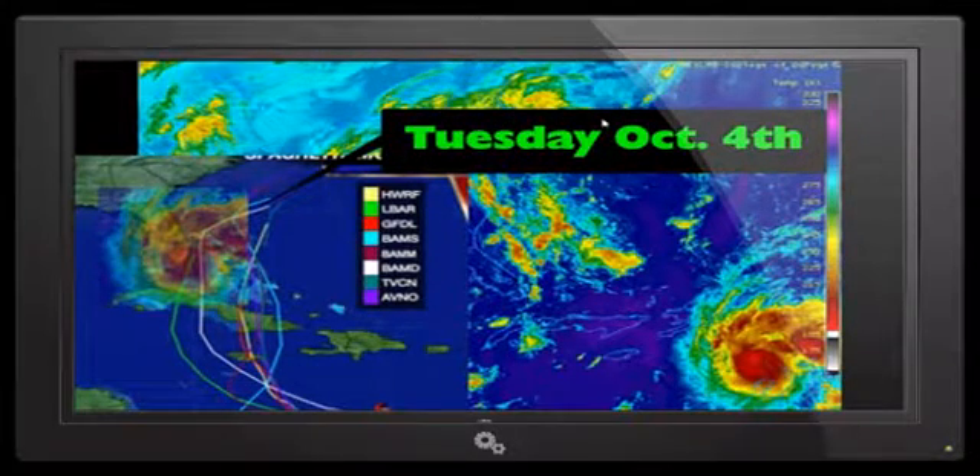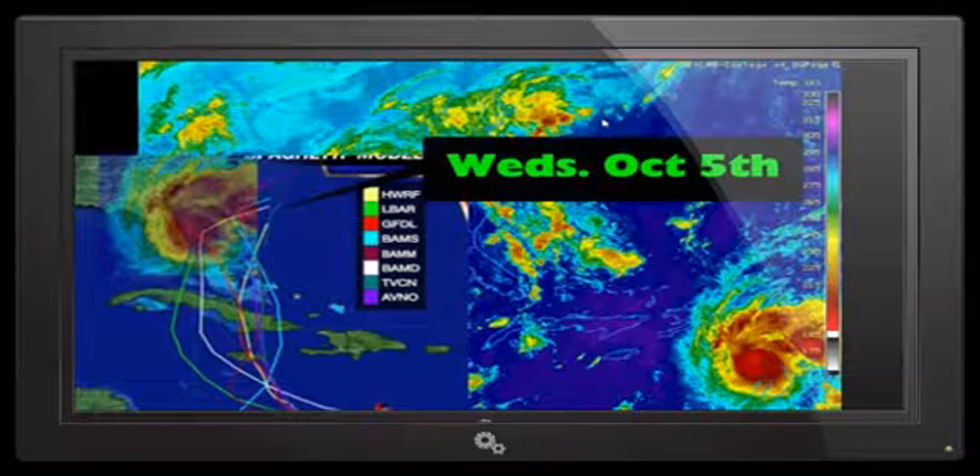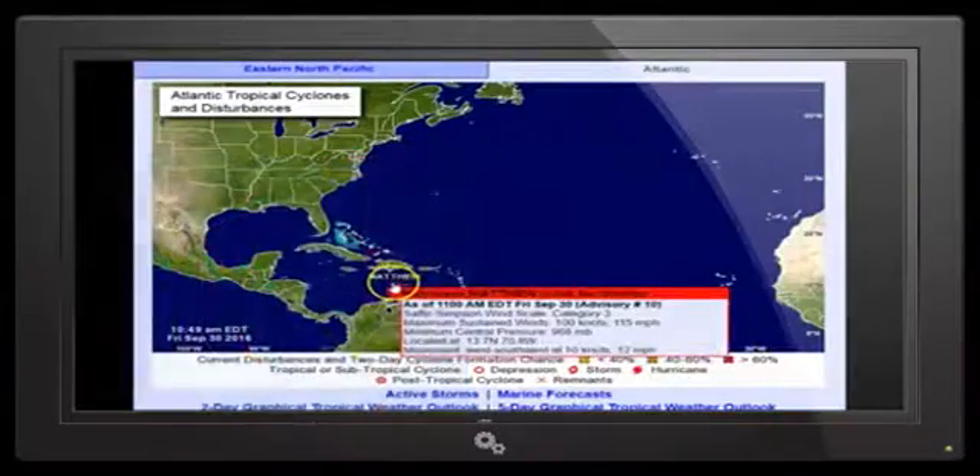The white model at that point is just a few miles further east. The red model, the green model, and the white model are all west of the Main Bahama Islands. There's October 5th. These are the three left models that we're tracking. That gives you the worst-case scenario, and that's what you have to be prepared for.